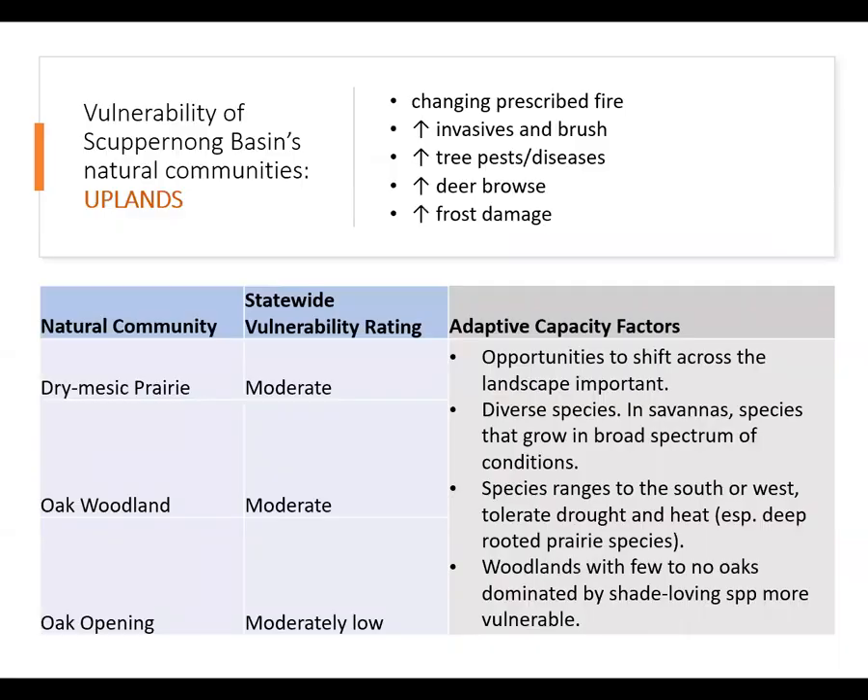These tables summarize the assessed vulnerabilities of Skuburnong Basin's upland natural communities. The good news is that many of the species associated with all three of these sites are well adapted to drought and extreme heat, including the deep-rooted prairie species, oaks, and hickories. There are, however, uncertainties related to how climate will impact managers' ability to manage these sites with prescribed fire.